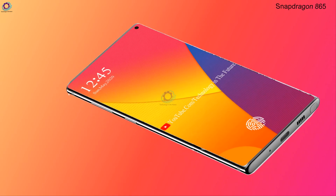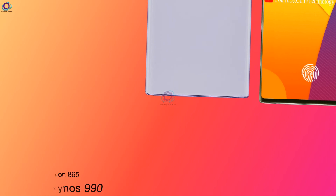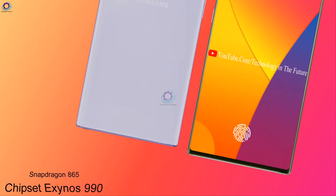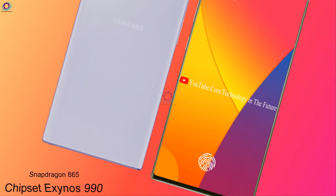Now coming to its CPU, it has the Snapdragon 865, which is the most powerful processor that ever came to market, along with the chipset Exynos 990.